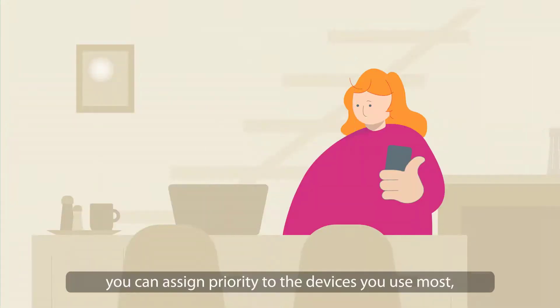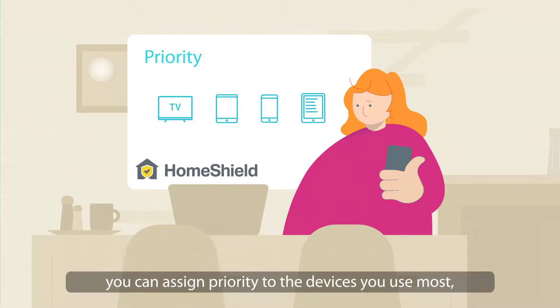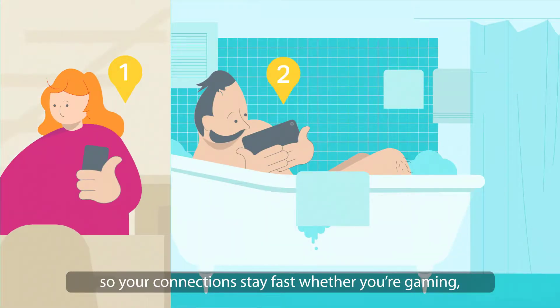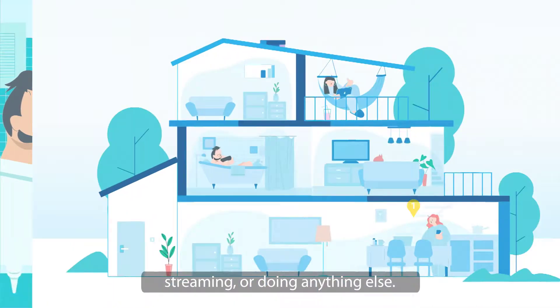With Quality of Service, you can assign priority to the devices you use most, so your connections stay fast whether you're gaming, streaming, or doing anything else.